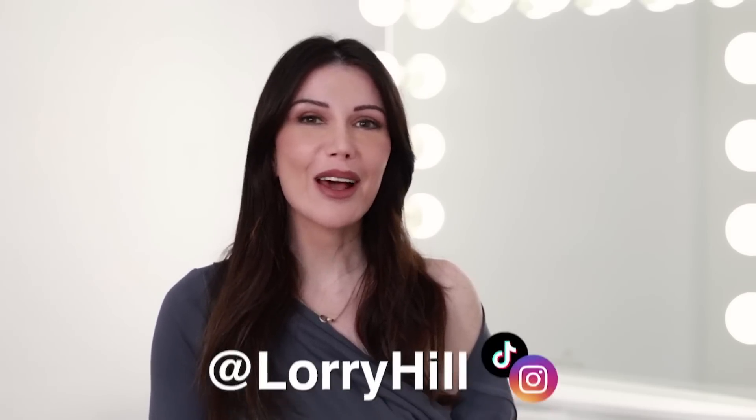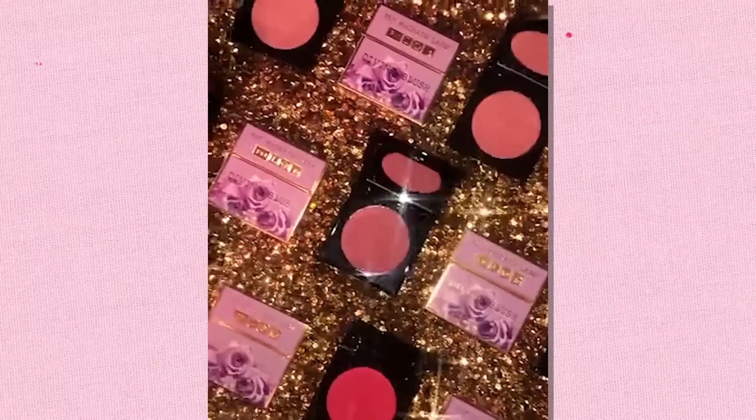Hi everyone and welcome, or welcome back to my channel. For those of you who haven't been here before, hi, I'm Lori Hill and on this channel we talk about beauty, celebrities, plastic surgery, and cosmetic procedures. I also talk about the particular products that celebrities use and tell you where you can get them.